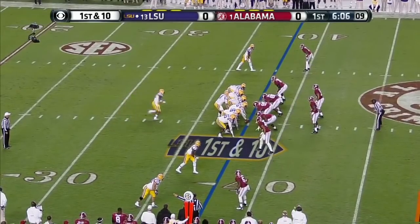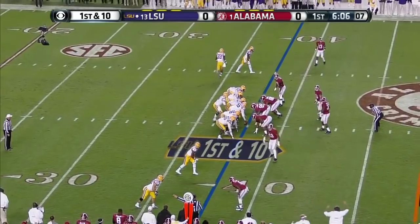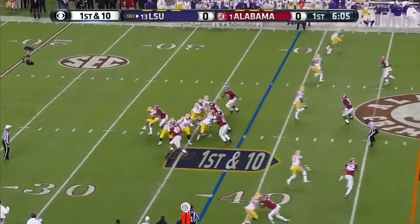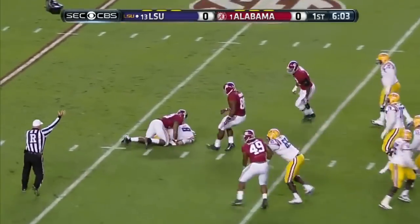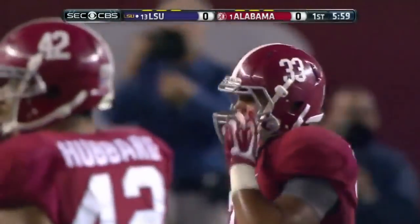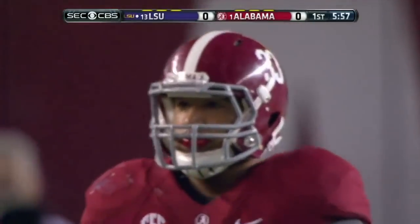In that game in Oxford, that was a three-point Ole Miss win and Mettenberger threw three interceptions. Well, here we go — sacked! Trey DePriest, number 33, an early defensive presence for the Crimson Tide in this game.